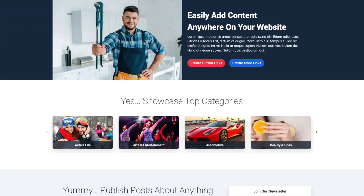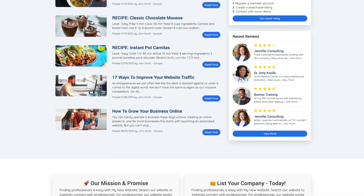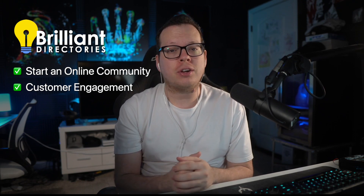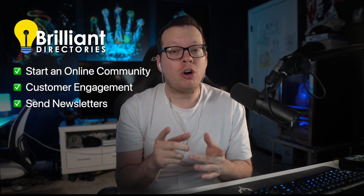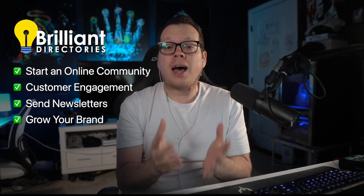This is the most effective way to keep buyers permanently connected to your brand, and the quickest way to launch a community website is with a platform called Brilliant Directories. With a Brilliant Directories website, you can start an online community around your brand, allow customers to have profiles and interact with each other, send promo newsletters to your customers, and best of all, you can show off the size of the brand that you've worked so hard to build.